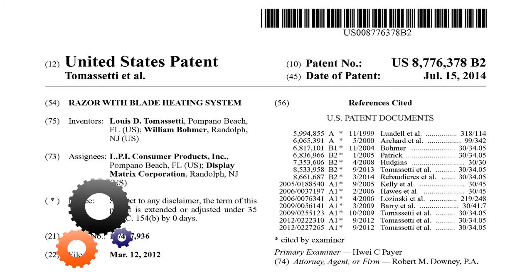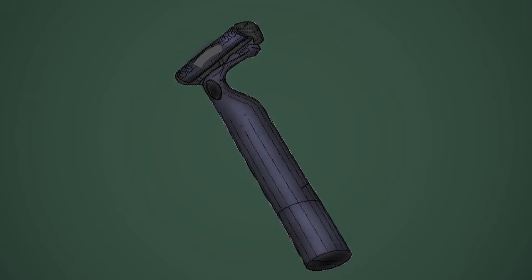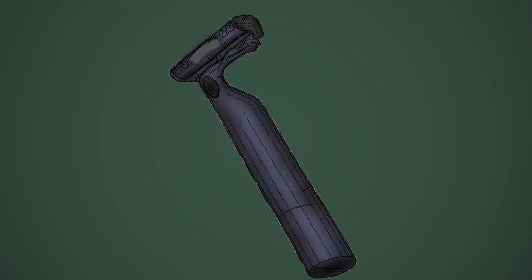Shaving is one of the things that most men enjoy, and it is going to get even better with this new razor. The razor includes a battery-powered system for controlled heating in one or more blades. The heat from the razor softens the hair and makes it easier to cut. Enjoy your next shave.